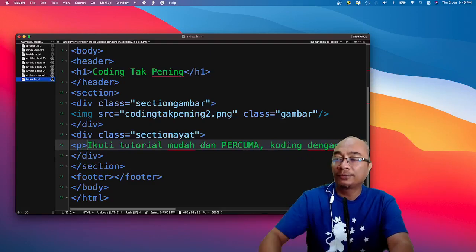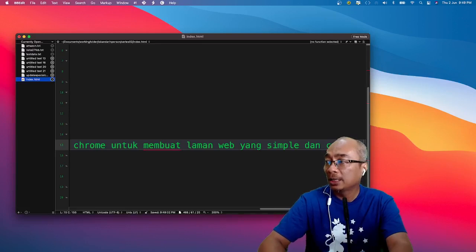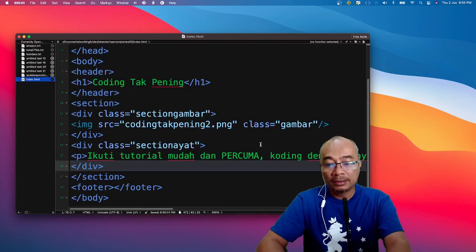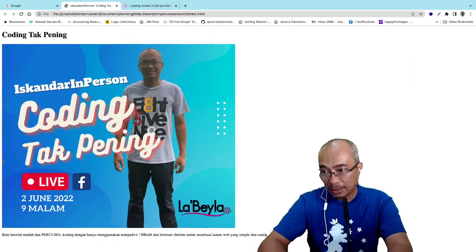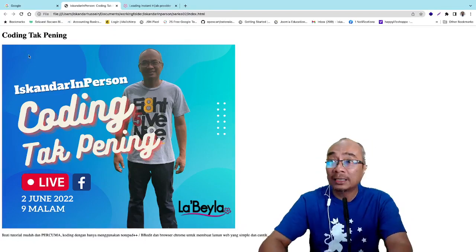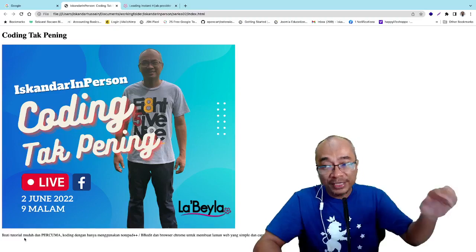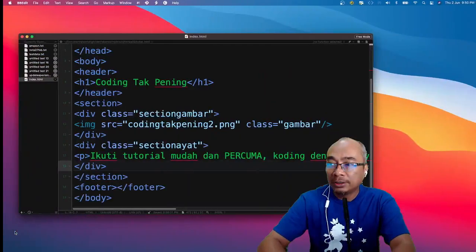Kita nak buat dia dalam bentuk paragraf — kita letak tag `<p>` kat depan dan `</p>` kat belakang. Kita save, tengok macam mana jadi. Nampak — dia jarakkan secara otomatik. Sekarang kita buat tajuk: kita nak satu heading untuk section. Heading tu kita panggil 'Coding Moda HTML'. Kita boleh pakai H1, H2, H3 sampai H6. Kali ni saya guna H2.